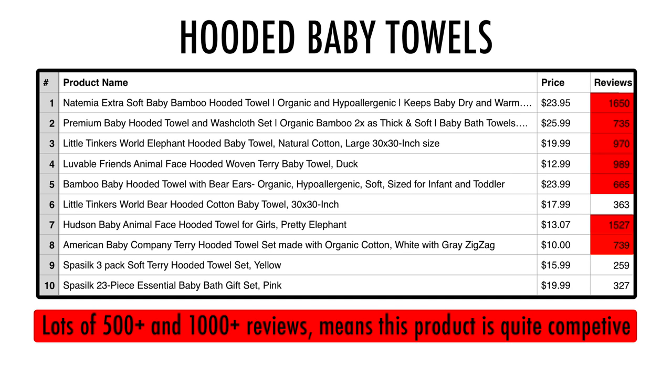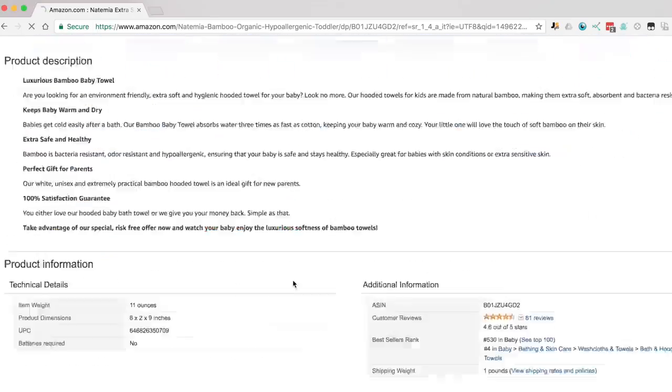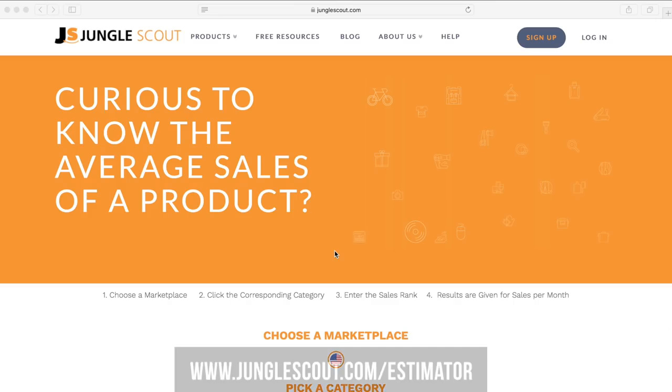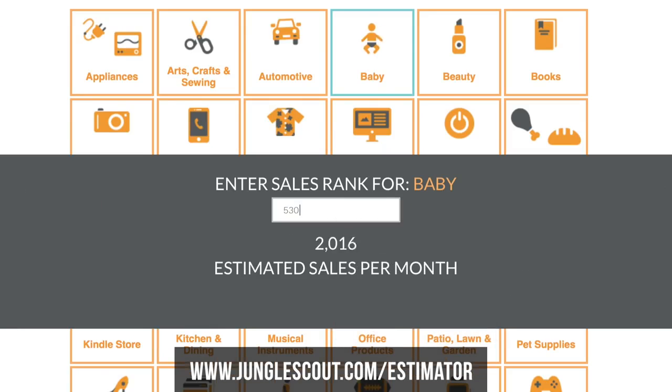We gauge competition by the number of reviews a listing has because that's how customers make their purchasing decisions. Reviews take a while to accumulate, so if you're going up against listings that have thousands of reviews it's going to take you a long time and a lot of money to compete. To check the sales, open up the listing and go down to the product details section. Amazon gives every single product a rank called a bestseller rank. Copy the number from the parent category and paste it into our free sales estimator tool, and it will give you an estimate for the monthly sales of that listing.